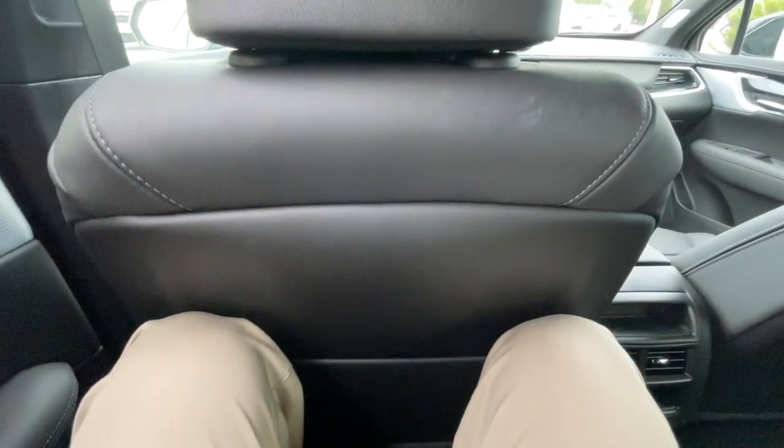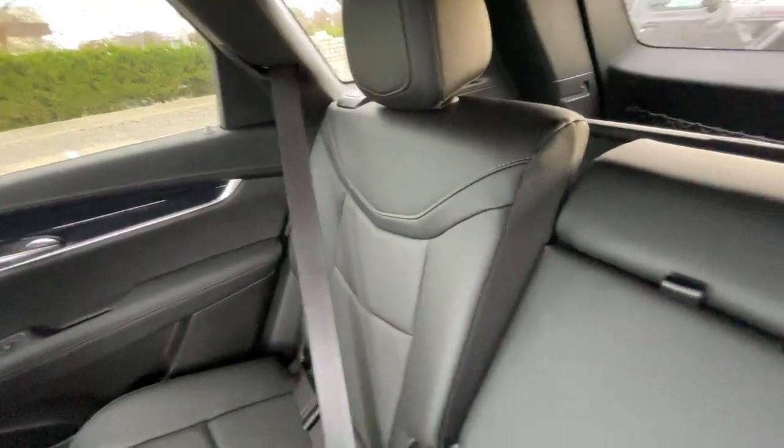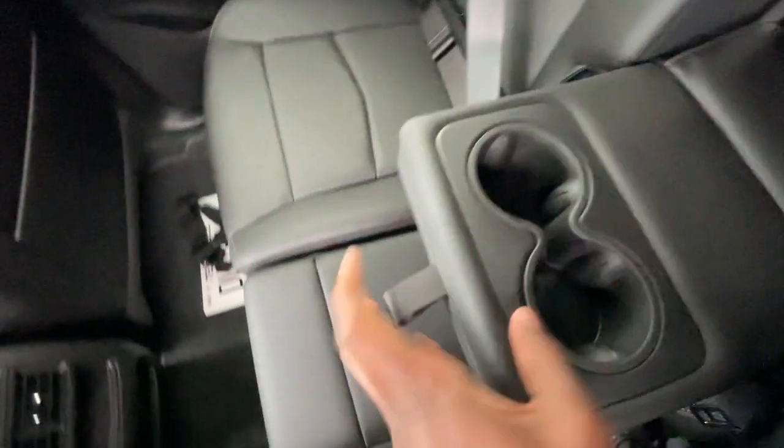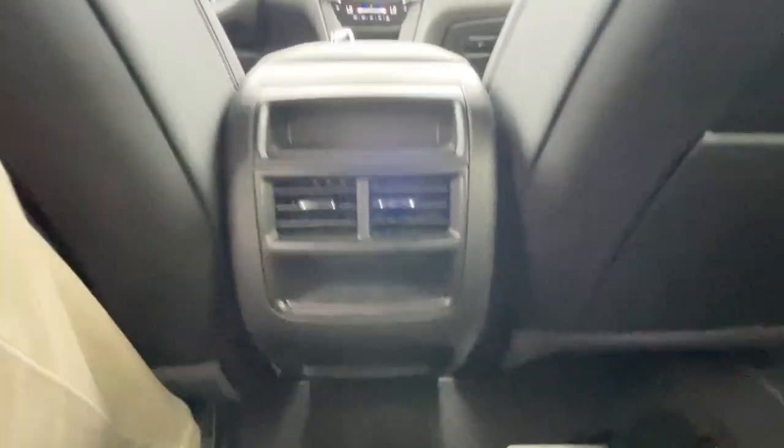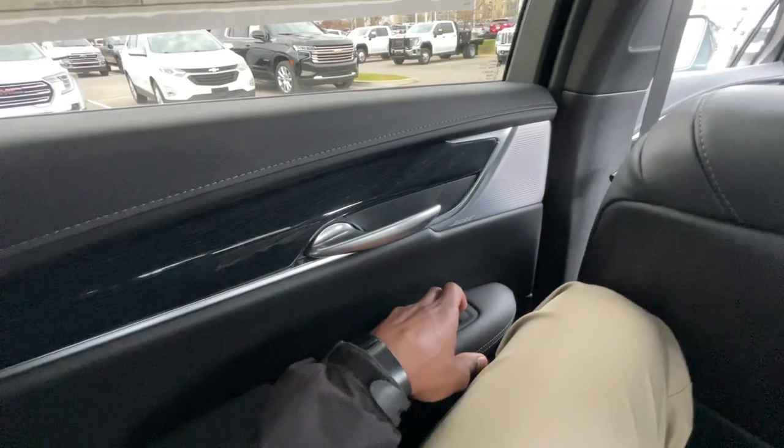My knees are touching the back of the seat, but it helps that you can lean the seat back a little bit — I can show you what it looks like leaned back versus leaned up. We do have two bottle holders in the middle, rear AC vents, and a USB-C and USB-A charge port down there. With the UltraView sunroof, that's how the sunshade looks when the roof is not open.